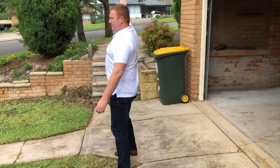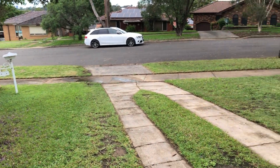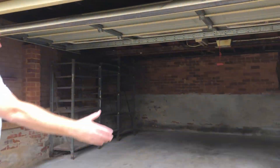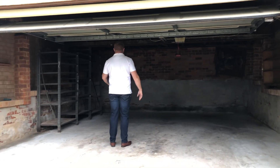Even though the front door's off that side of the street, you've got this wide driveway, so if you've got boats or trailers or need a couple of cars, you could concrete that up if you wanted to. And then you've got this huge big garage with an automatic door and plenty of shelving.